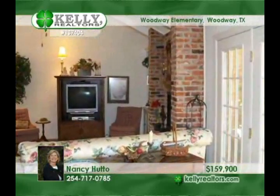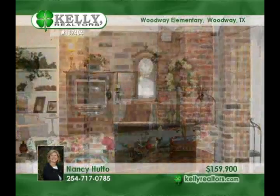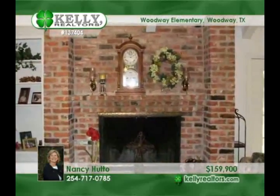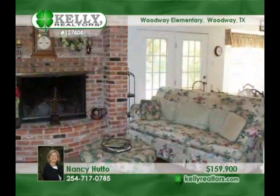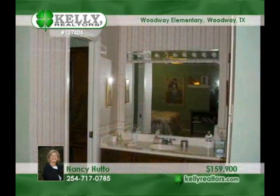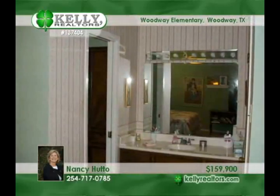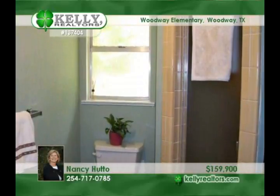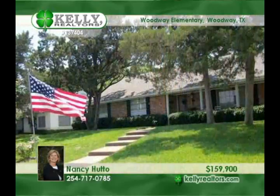The ultimate in convenience is found in this neat brick colonial on a quieter street near Woodway, E1 police and fire departments, the Arboretum, and shopping areas. Nancy says this home offers four bedrooms, two baths, and a two-car garage, as well as formal living and dining rooms, a den with a wood-burning fireplace, and a galley kitchen with a breakfast area overlooking a beautifully manicured yard. Place a call to Nancy for a private viewing.